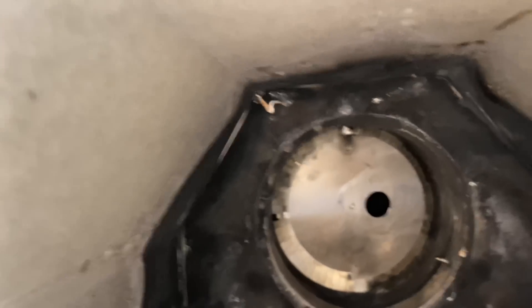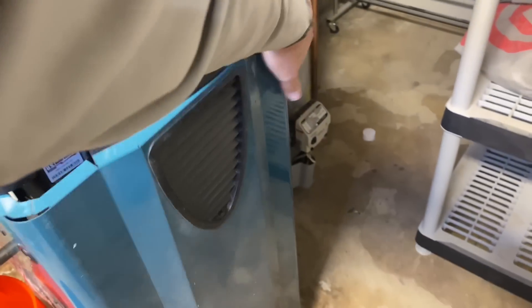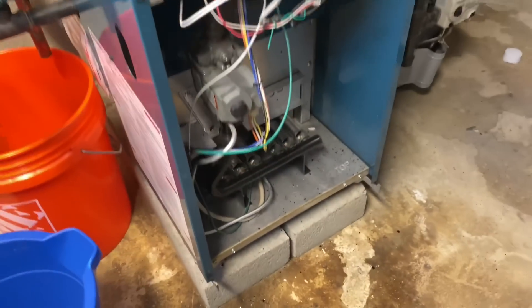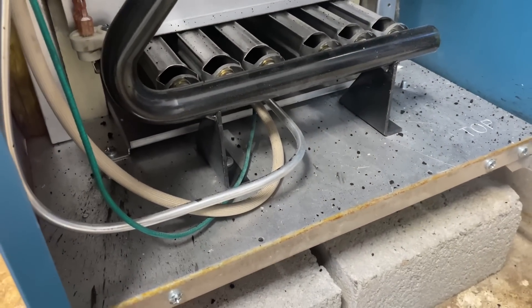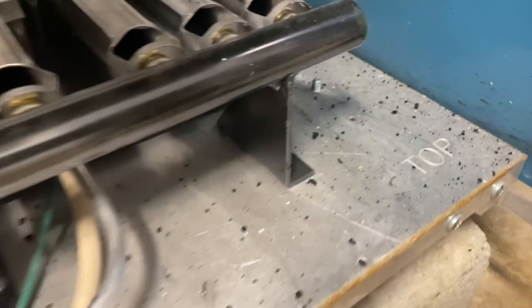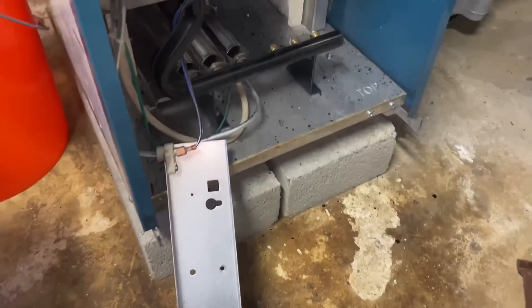We've got some carbonization in there, that's for sure. Customer's complaint is that the front cover of the boiler blew off twice, and we have a carbonization issue here — all those little bits of soot. No bueno. We took a couple burners out; let's see what it looks like inside.